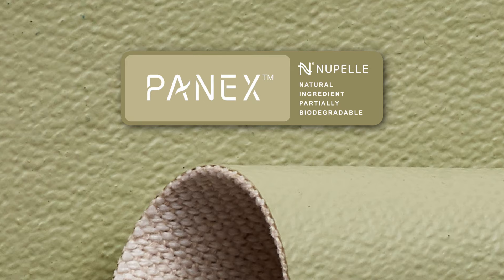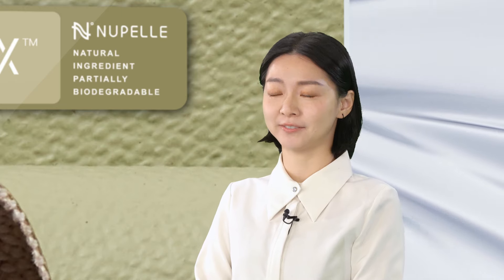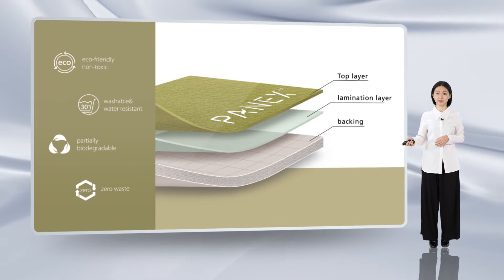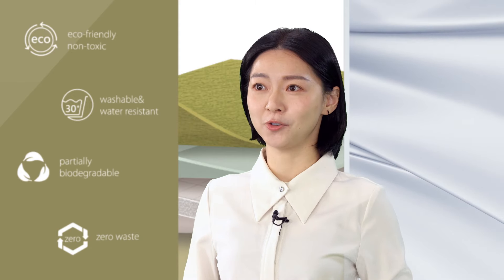Today, the sustainable and upcycle material we want to promote is Panax, which is our pineapple leather. The structure of this leather is composed like this, and there are many advantages including non-toxic, washable and water-resistant, partially biodegradable, and zero waste.